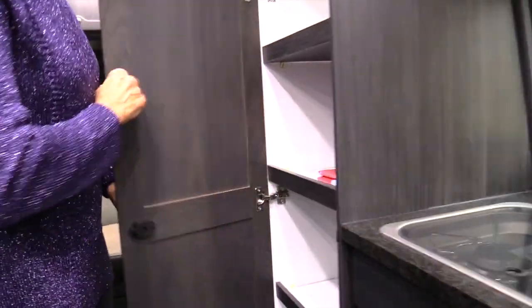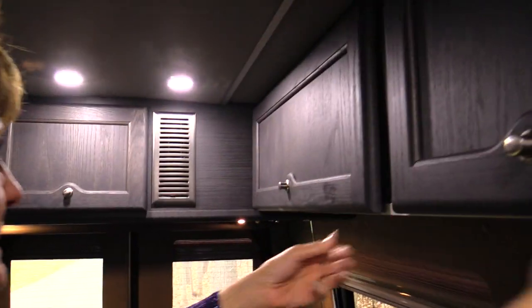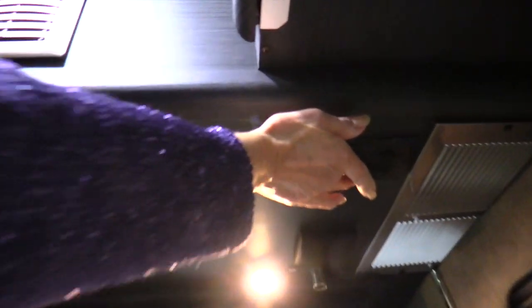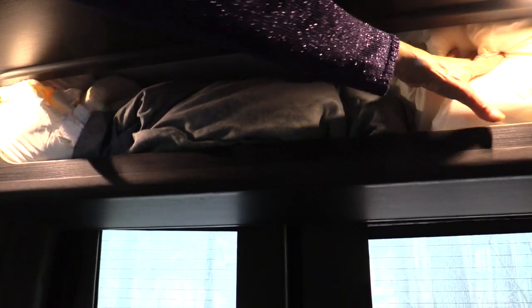Moving over, we have more storage — a pantry area with four shelves that we will fill. They've used this space well; we can store lots of things here. Now, remember, this is the XL, and this is where that extra length comes in. We have a lot of storage back here, and another feature we like is a cabinet that drops down that we're using for bedding — pillows and pads stored out of sight.